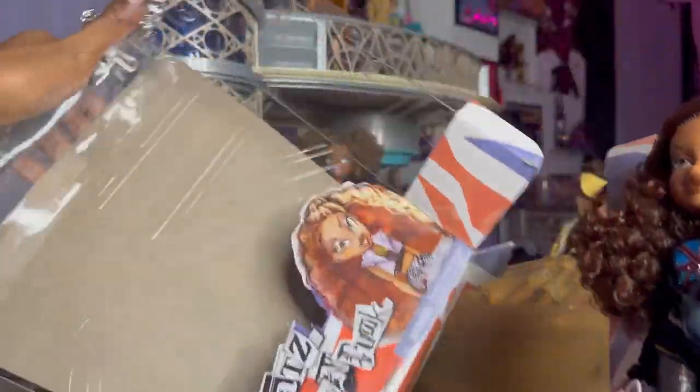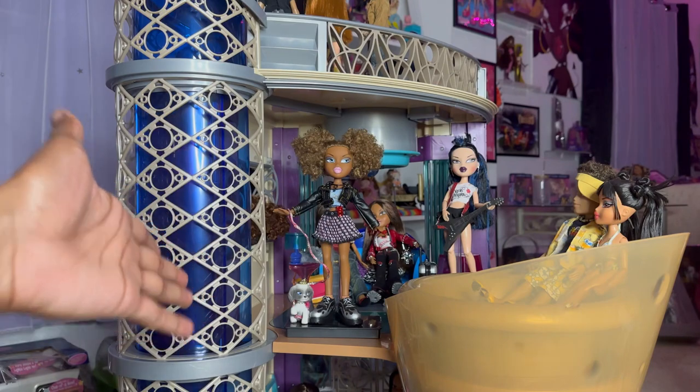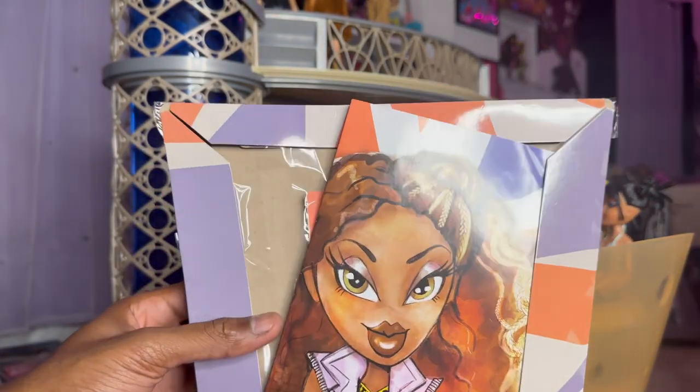Taking her fresh out of the box — I am keeping this box because I love to do the little cutouts and save all the little charms from the box. They make great pieces, especially for displays with the Bratz pad. On the backside, oh my gosh, she looks so good.